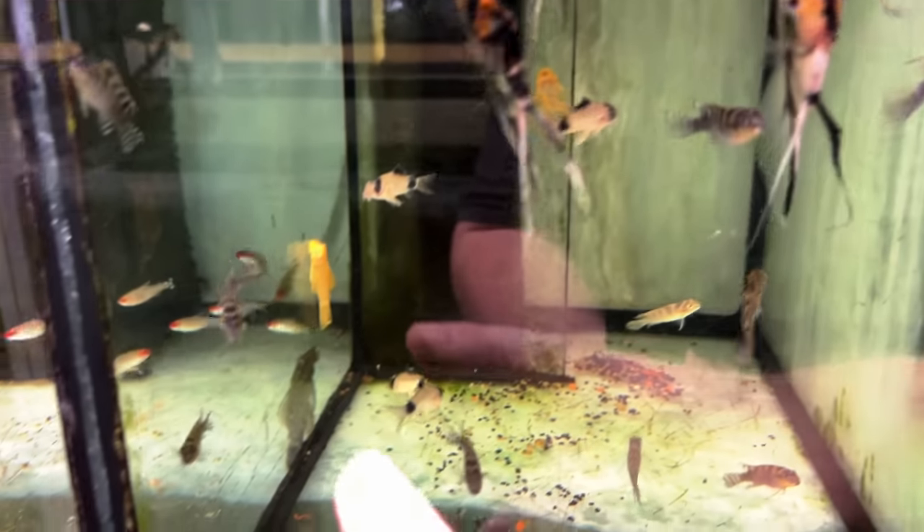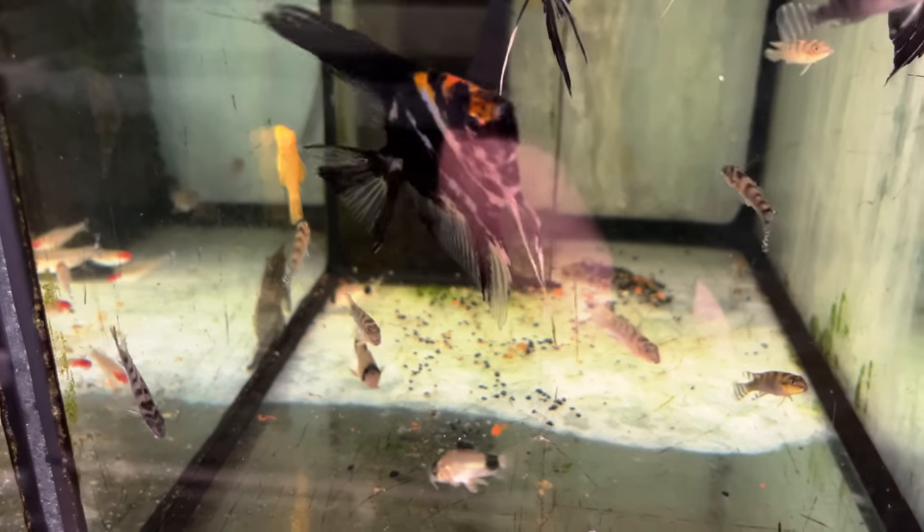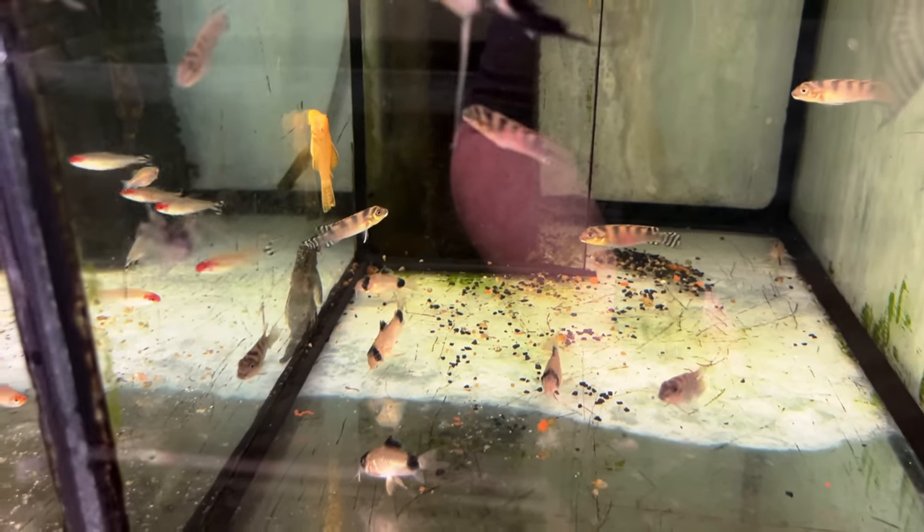Now it's Trisvestitus — so these little guys are really feisty but cool. They're kind of like the meanest Apistogramma you've ever seen. They're not an Apisto, but they're kind of like that.